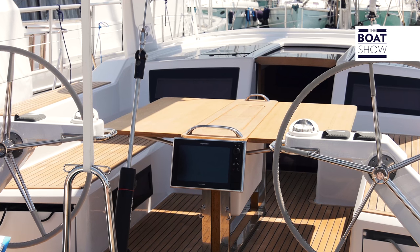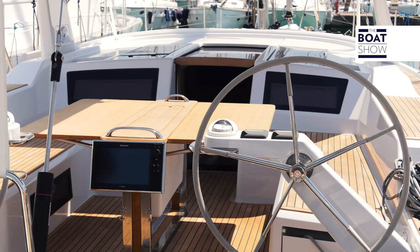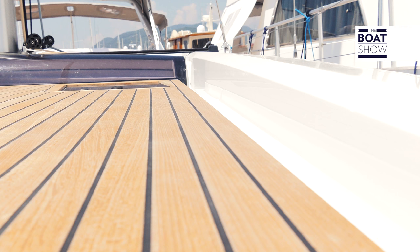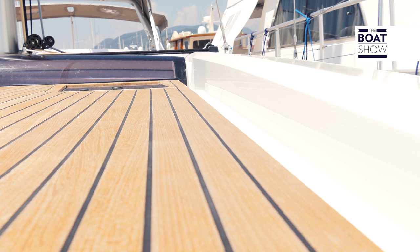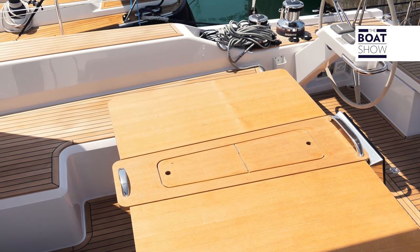We are with the father of the 46, who will tell us what the trump card is on this boat. There is no trump card — it is a set of factors that have made this boat a success: the external volumes, the cockpit, the generous interior, the classic finishes of the yard Del Pardo, and then the ease of maneuvering. It was intended to be operated with a reduced crew and to help a beginner who is new to the world of sailing.